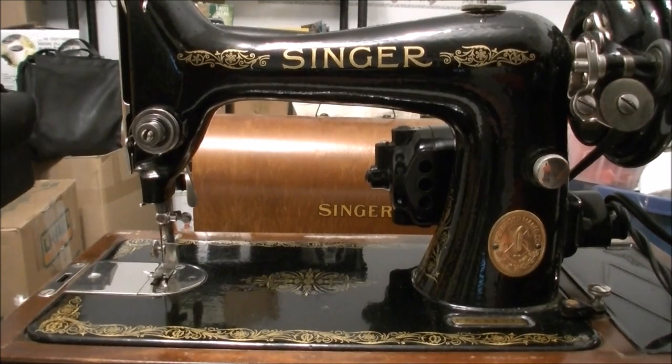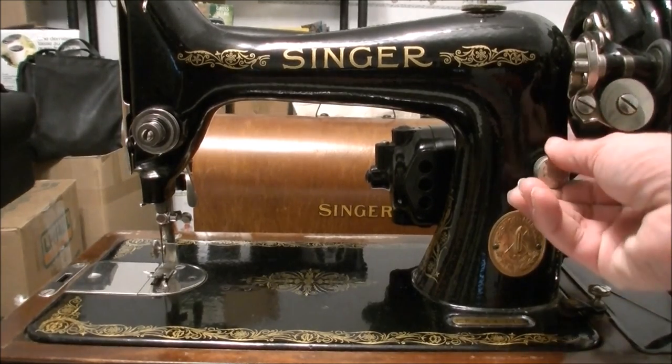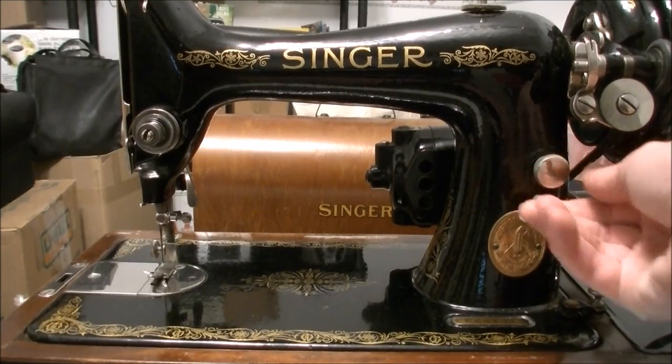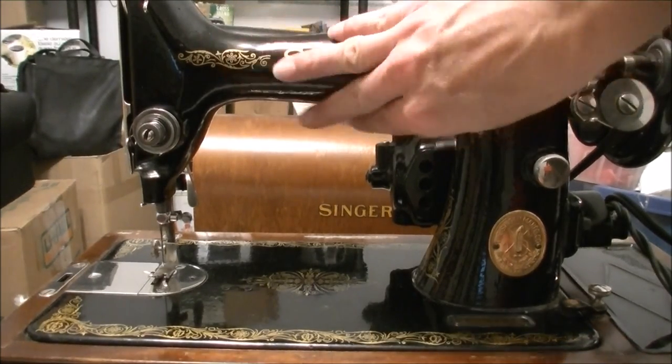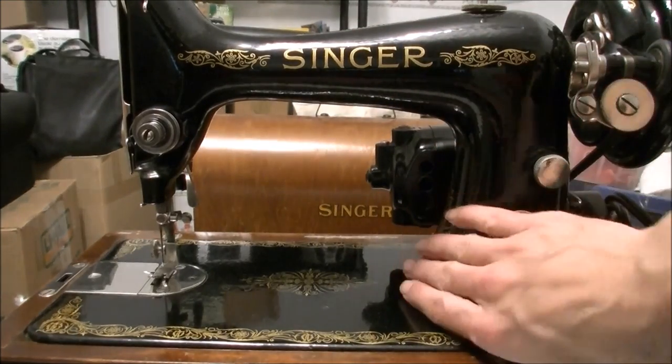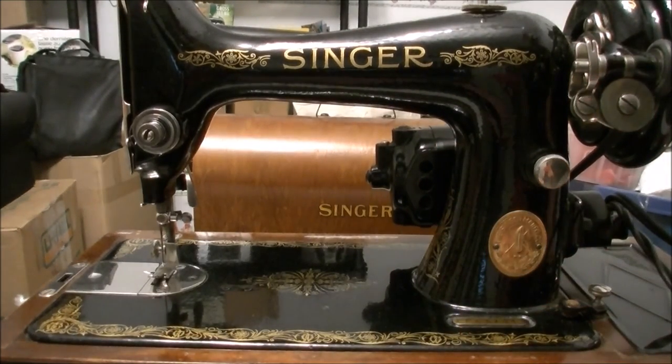The motor moved — don't push that one! The motor moved. It's plugged in. I need to figure out how to turn on the light. The motor moved.